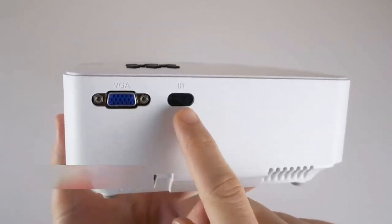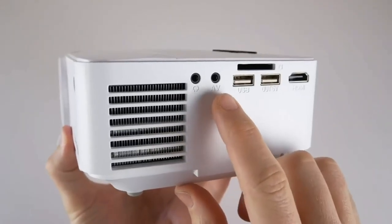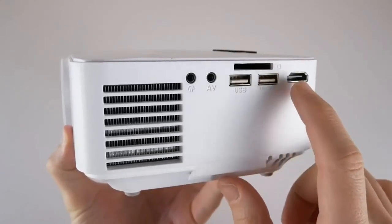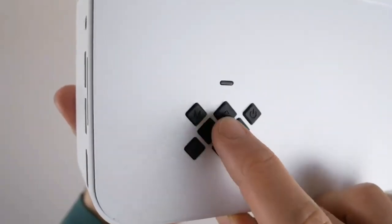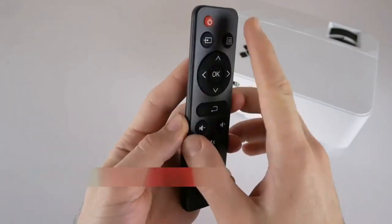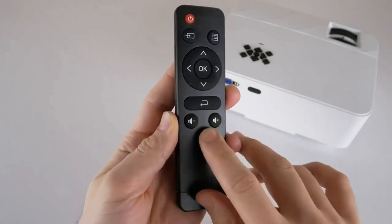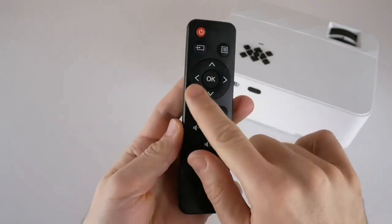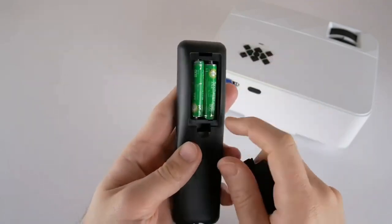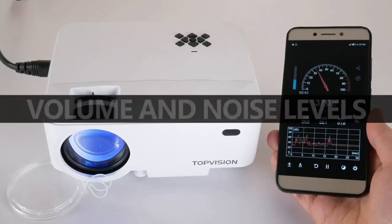The mini projector is equipped with a 2.5-watt stereo sound speaker system. It also supports external speakers via a 3.5mm audio output. You'll enjoy excellent sound with this LED projector. It features multiple ports including HDMI, VGA, USB, AV, and SD card. It can easily connect to TV box, Amazon Fire TV sticks, Chromecast, PCs, laptops, and tablets. The price is $79.99 USD.